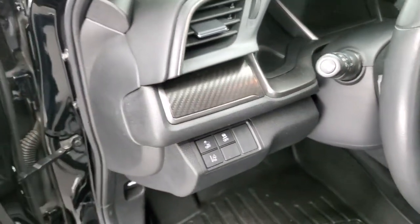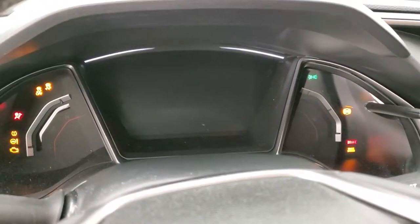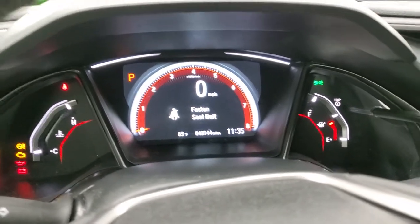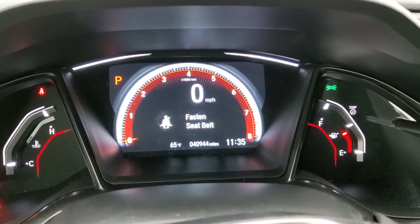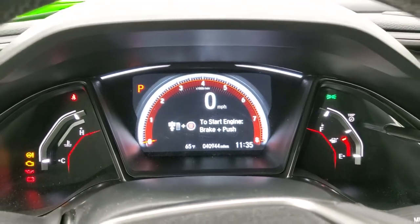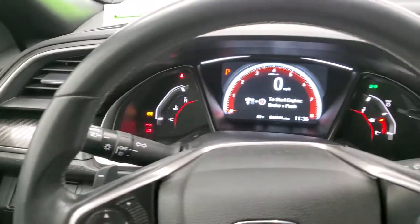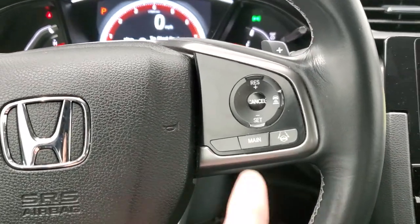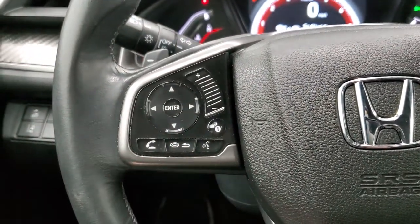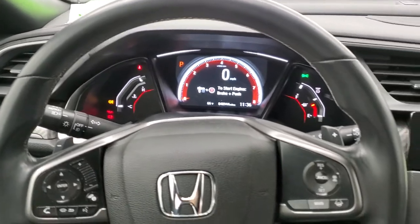You get the carbon fiber on the dash here as well. As we hop inside the vehicle, you can see that this one has 40,944 miles. Outside temperature display, digital speedometer, and the instrument cluster is very nice and clean. You get the leather-wrapped steering wheel, which has adaptive cruise control, lane keep assist, information center controls, audio controls, and Bluetooth controls. Leather-wrapped and in nice shape — no rips or tears.